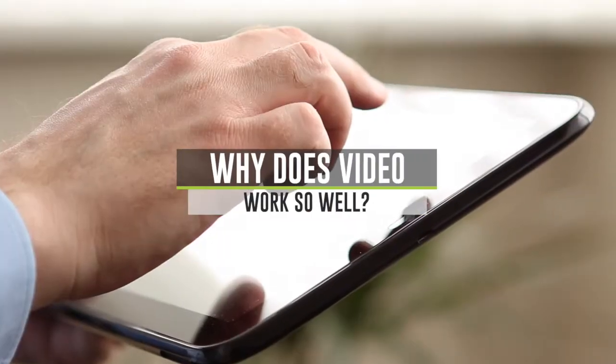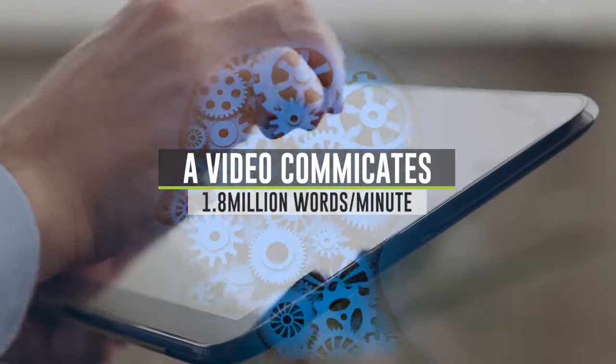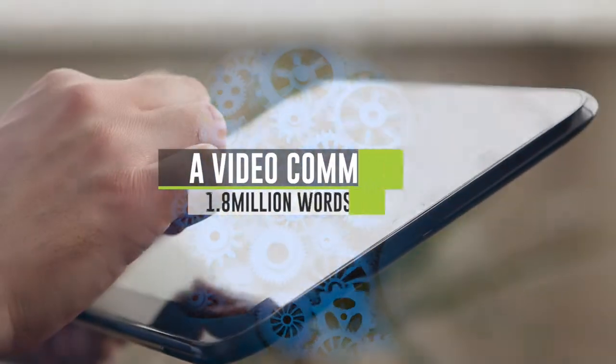Why does video work so well? Studies show that a video communicates 1.8 million words per minute, as opposed to pictures which are in the thousands.